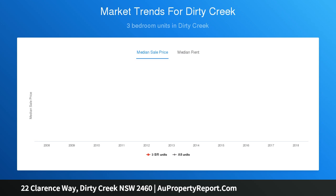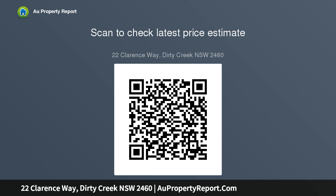Junction Hill is 3 kilometers down the road, with a bakery, service station, store, hotel, boat ramp, and sporting fields.